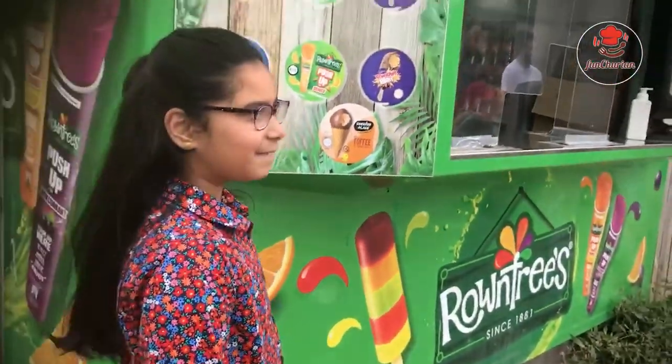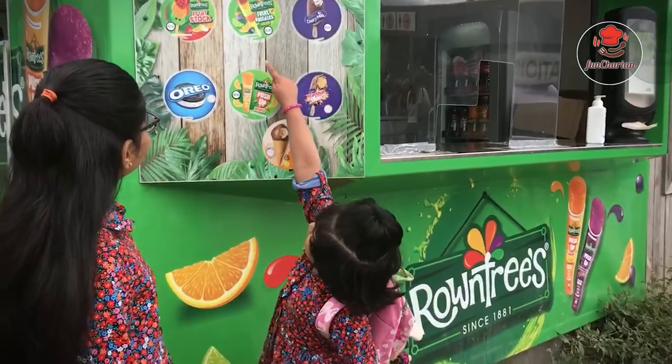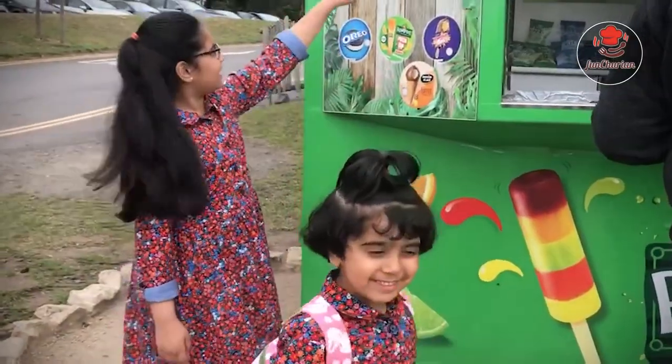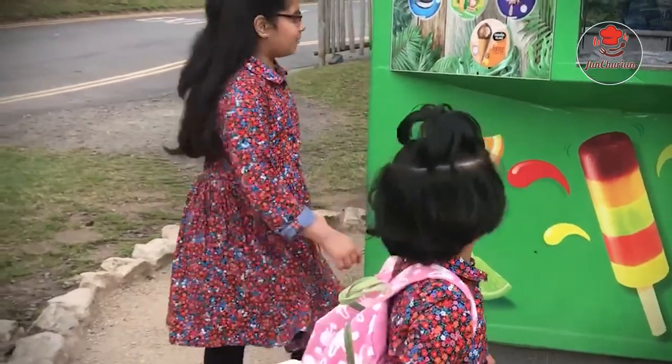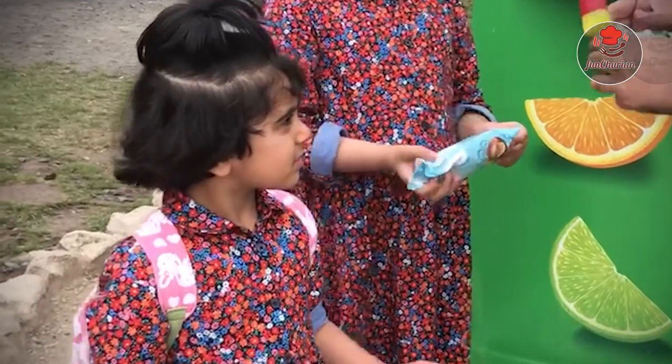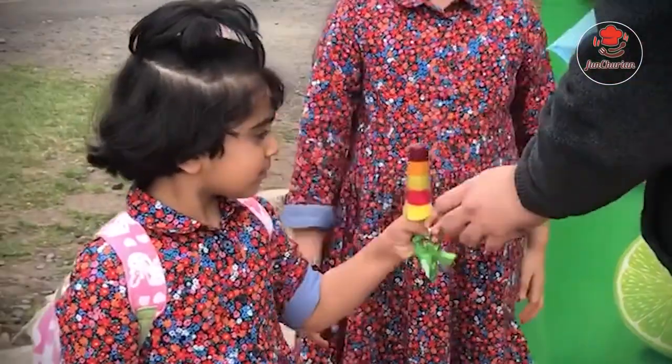Vanya is choosing the fruit one that has five different kinds of fruit. One is cherry, the other one is orange, apple, strawberry, and I think the last one is kind of lemon. And Vanya is now eating.